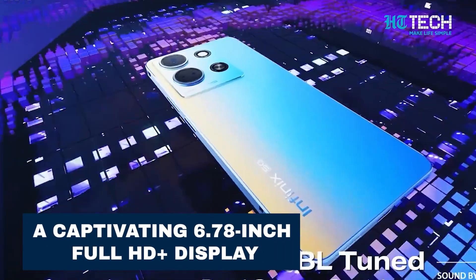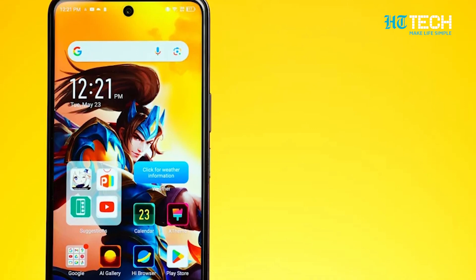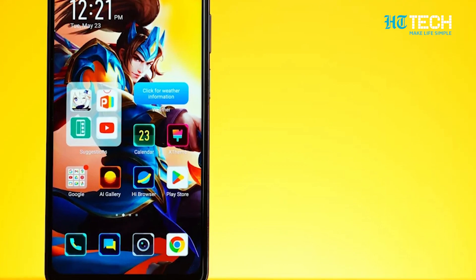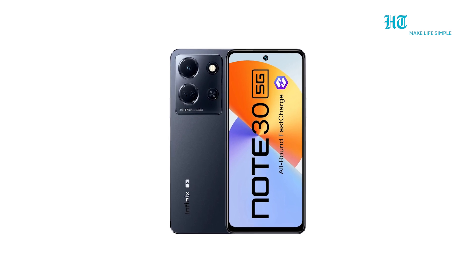Be prepared to be captivated by the stunning 6.78-inch Full HD Plus display of this smartphone. With its 120Hz refresh rate, your visual experience will be incredibly smooth and immersive. The vibrant IPS LCD panel delivers vibrant colours and sharp details, bringing your content to life.